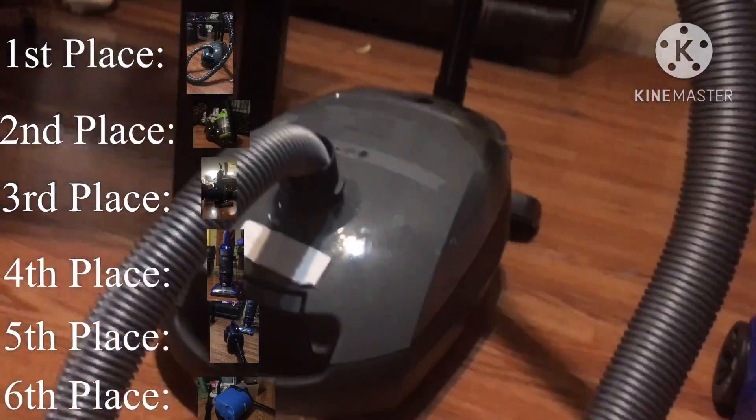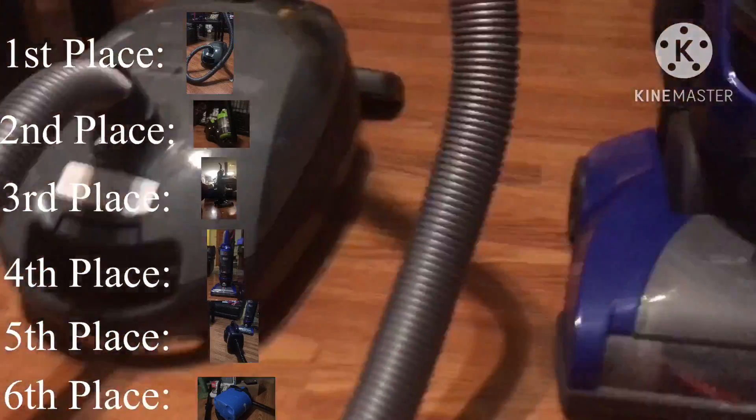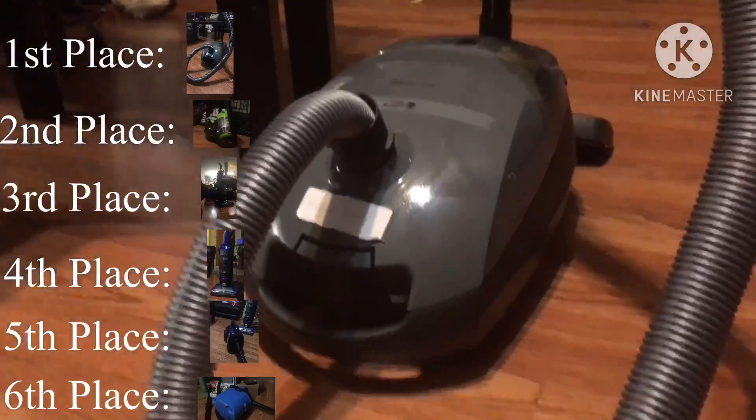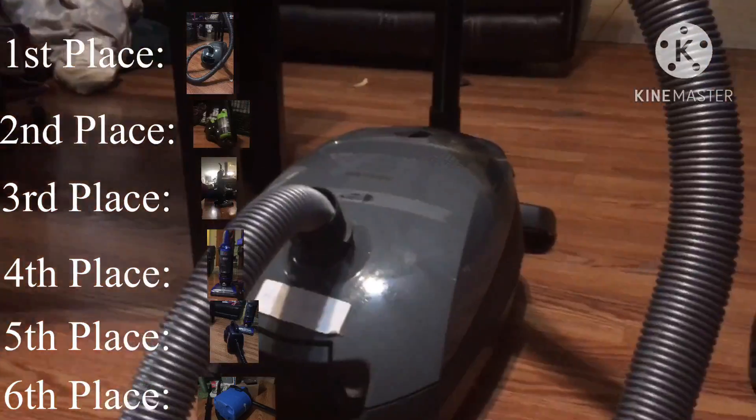And in 1st place: the Miele Classic C1. Again! Okay, that is it for today. I will see you guys in 2024. Bye!